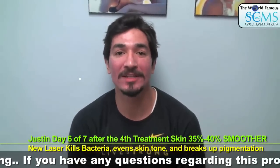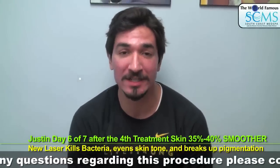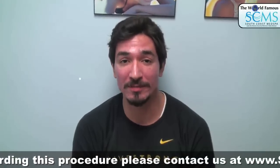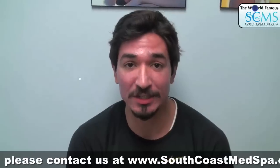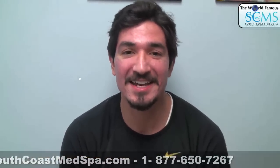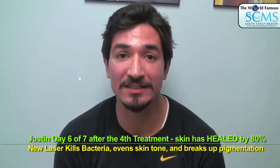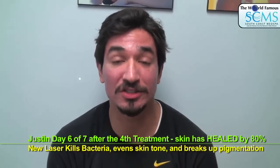Hi, this is Justin. I'm at the beautiful facilities at South Coast Med Spa here in Newport Beach, California. This is day six of my documentary, my post-treatment for a pro fractional. We had an aggressive treatment six days ago — when I was bloody, it was just a mess. And now, as you can see from yesterday to today, it's improved about 80 to 85% — no swelling at all. Skin texture is still smooth.